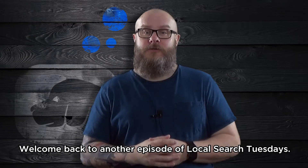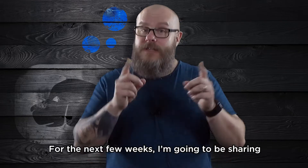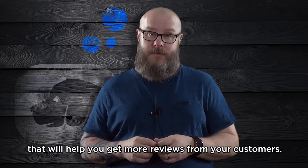Welcome back to another episode of Local Search Tuesdays. I've been talking a lot about Google My Business lately, so now I'm going to change it up a bit. For the next few weeks, I'm going to be sharing reputation management tips and tricks. This week, I'm sharing a killer tip that will help you get more reviews from your customers.